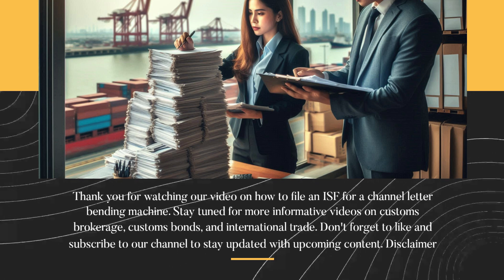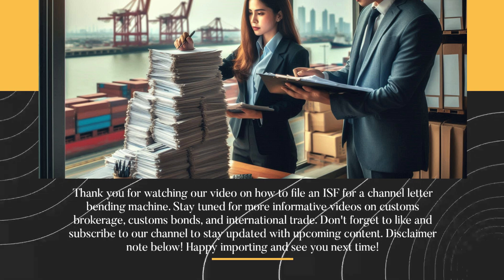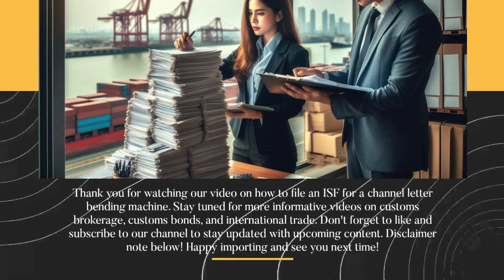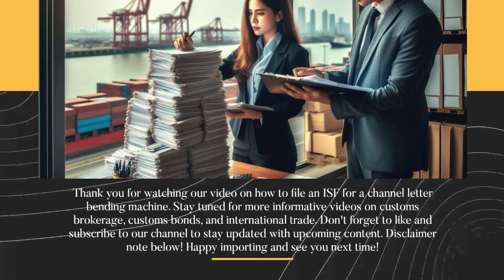Thank you for watching our video on how to file an ISF for a channel letter bending machine. Stay tuned for more informative videos on customs brokerage, customs bonds, and international trade. Don't forget to like and subscribe to our channel to stay updated with upcoming content.